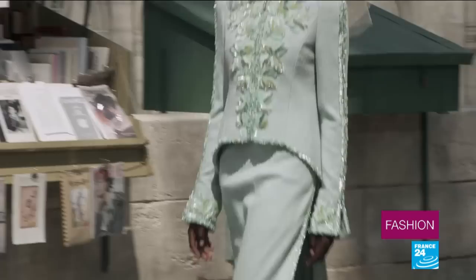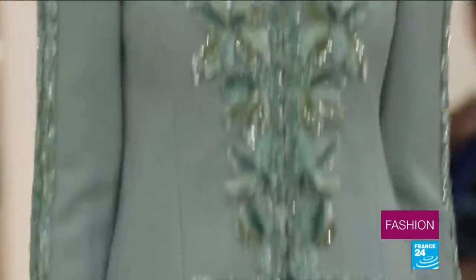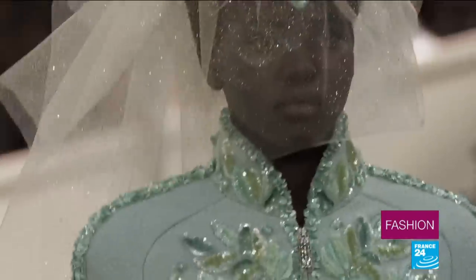The show comes to a close with an unusual take on the classic wedding dress. It's green. For the first time in 15 years, it's a black model wearing it. Green — it's the colour of hope. And to get married, you need to be hopeful.